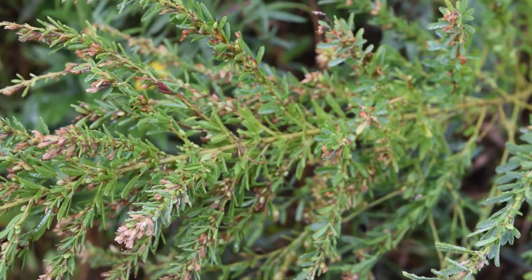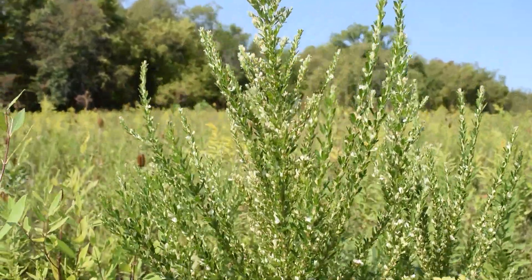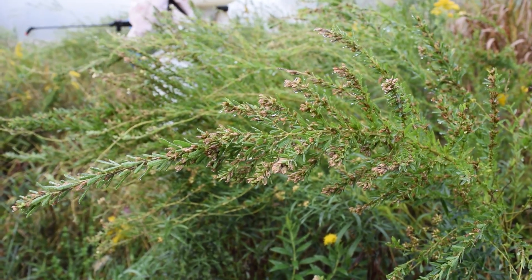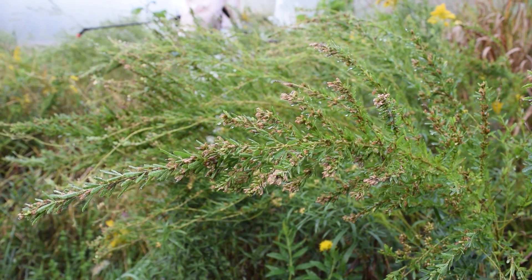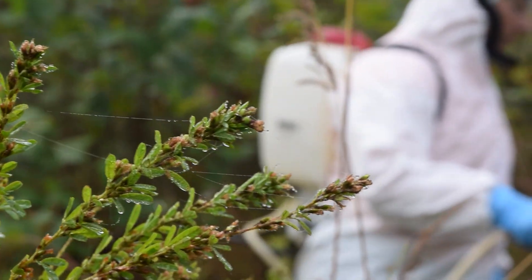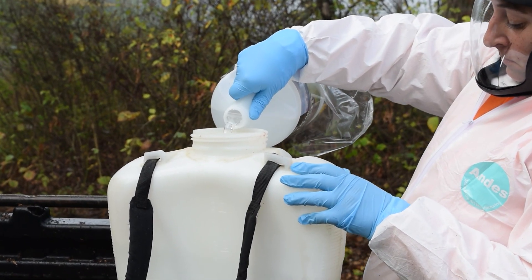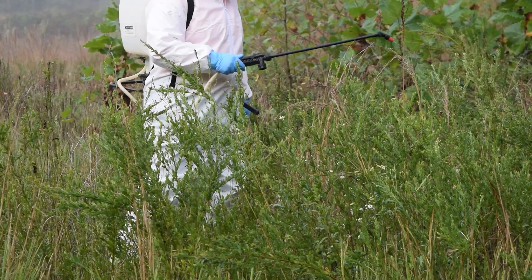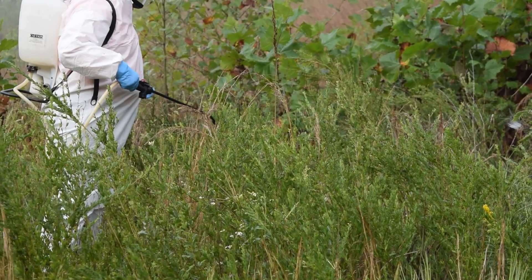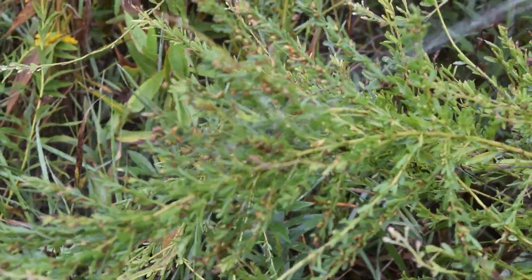For several years the garden has been tracking the spread of a particularly pernicious invasive, Lespedeza cunata. The Horticulture and Conservation team first found the Lespedeza in the garden in 2023 doing routine garden work. Lespedeza cunata is a plant in the legume family that produces thousands of seeds and is allelopathic, meaning that it inhibits the growth of other plants. When we found it on the site here at Botanic Garden, we knew we had to immediately take measures to begin to control it.